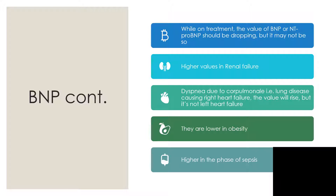While on treatment, the value of BNP or NT-proBNP should be dropping. But higher values can still occur when there is concurrent renal failure. So you are treating the patient, your medications are working well, other physical features are improving — but the value of BNP and NT-proBNP is not dropping. Check what is happening with renal function, because in renal failure the values can remain high even though you are winning as far as heart failure is concerned.